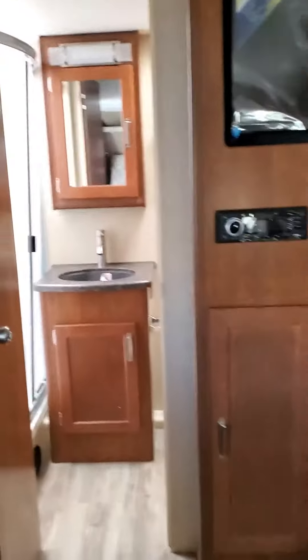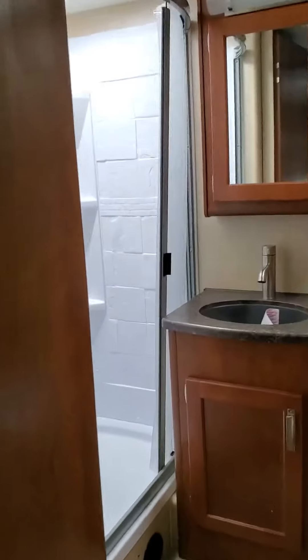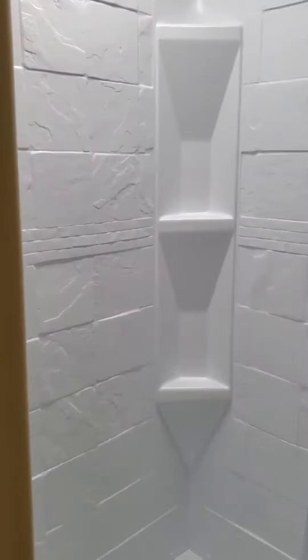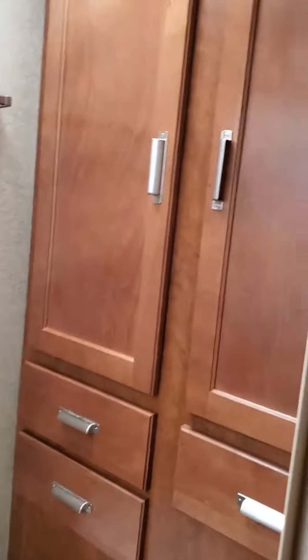As we walk in here, you're going to see that the 1985 has a little bit larger shower than a couple of the other models. And then inside here you're going to see that we've got storage in the bathroom — three drawers and some cabinets.